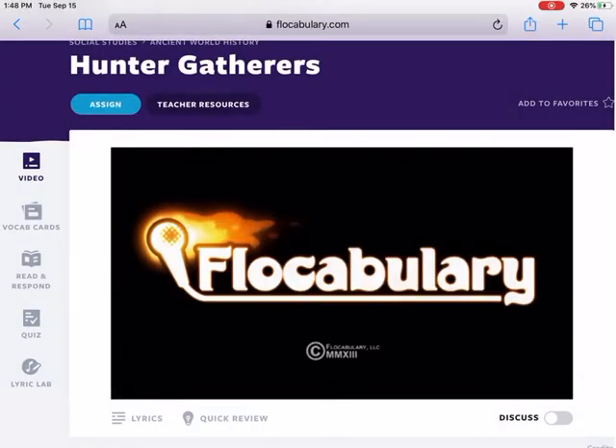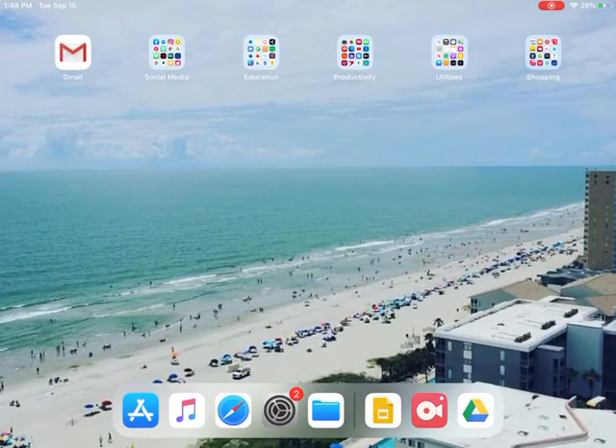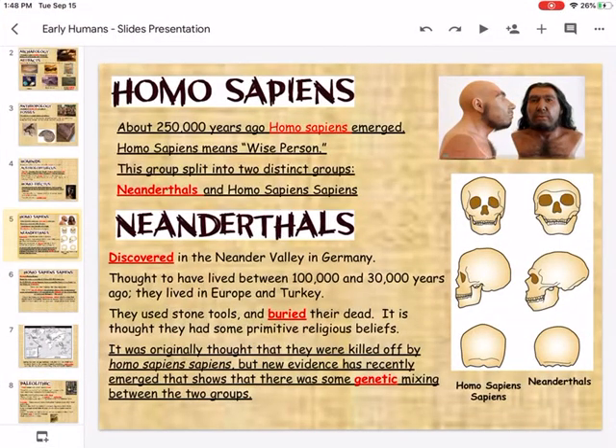One distinct feature of hunter-gatherers is that they roamed and traveled in order to find food and a place to temporarily settle.